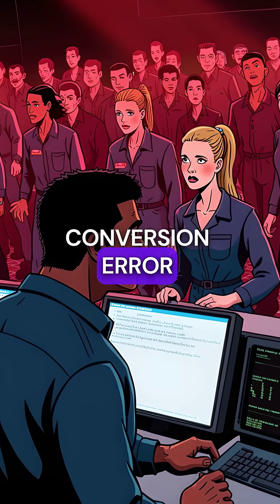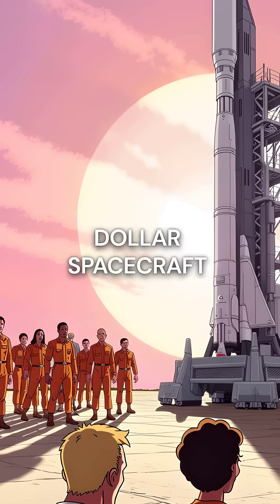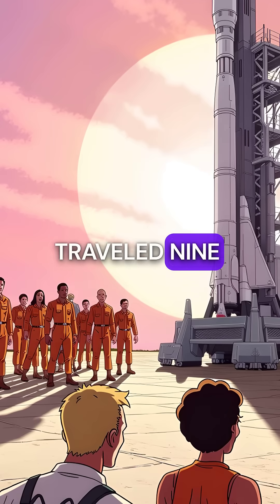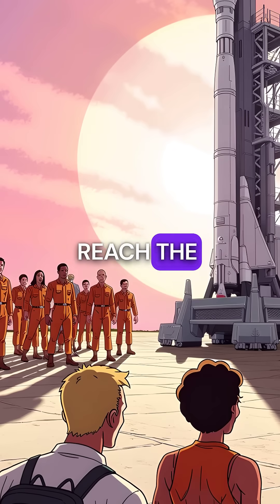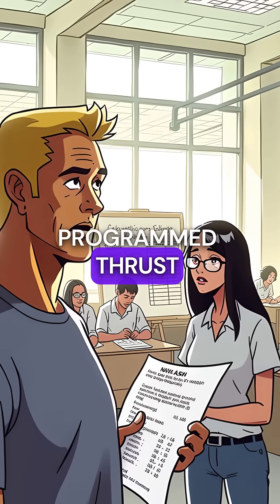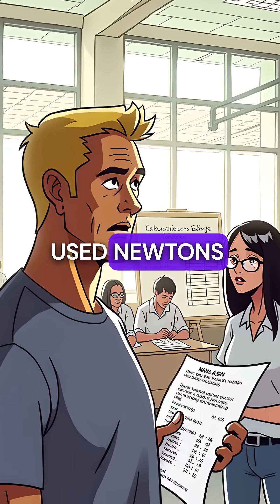Did you know a simple unit conversion error destroyed a $125 million spacecraft? In 1999, NASA's Mars Climate Orbiter traveled nine months through space to reach the Red Planet. But Lockheed Martin engineers programmed thrust calculations using pounds while NASA used Newtons.